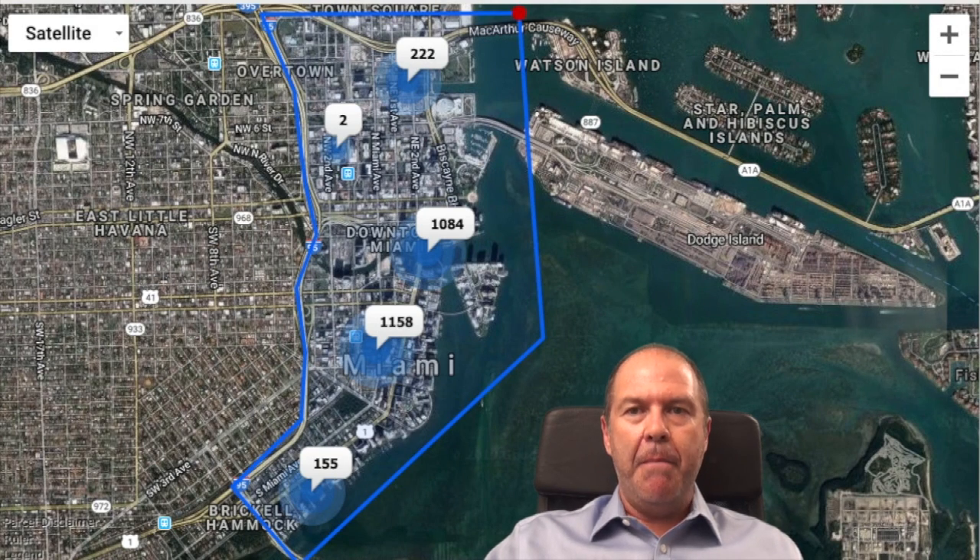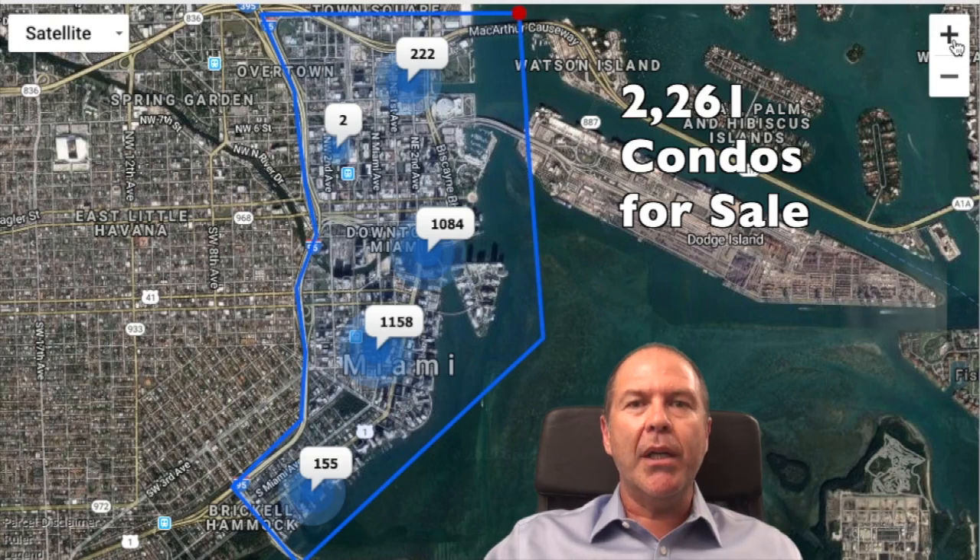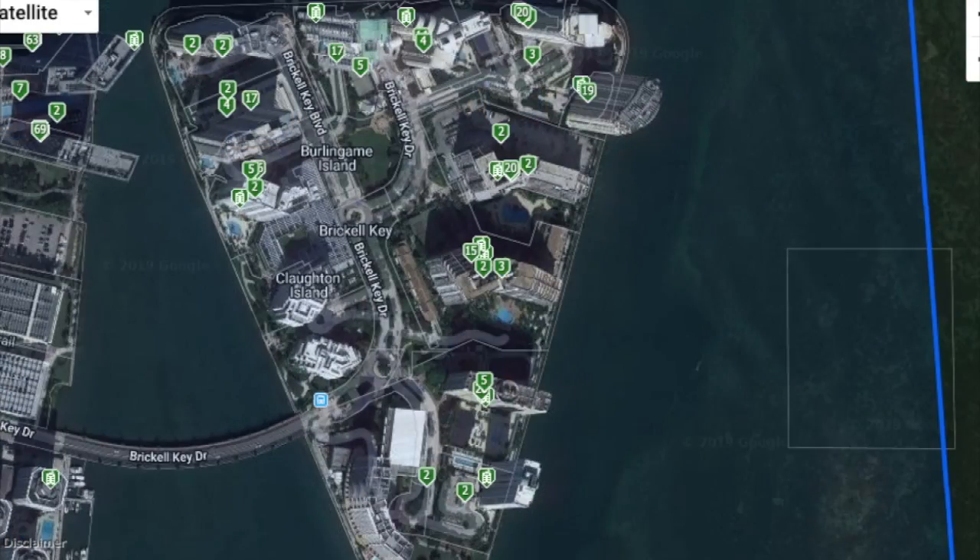For this exercise we're looking at a map of Miami North. We have the MacArthur Causeway, which leads all the way to South Beach, and on the south side the Rickenbacker Causeway that takes you to Key Biscayne. The west boundary is the famous I-95, and to the east the Miami South Channel. Current inventory accounts for 2,261 condos active for sale.